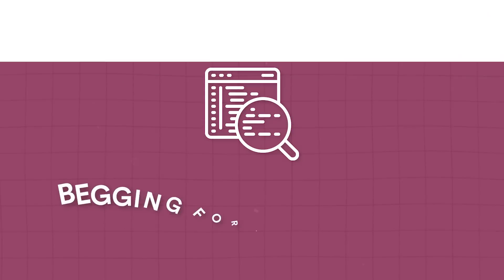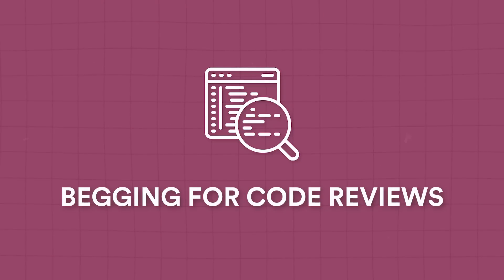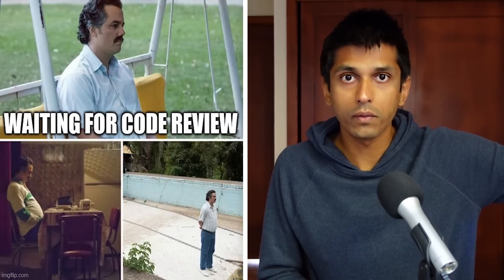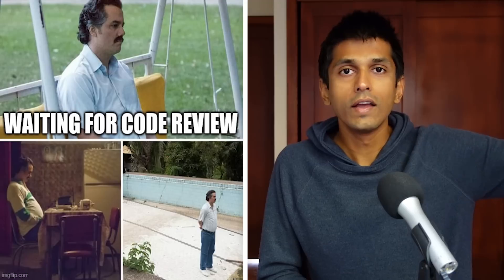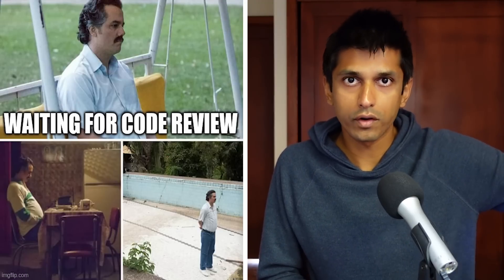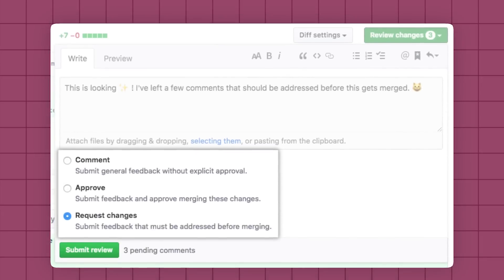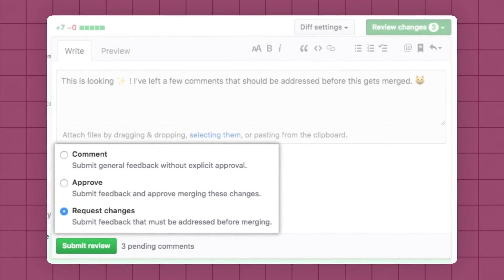The first skill needed for an effective software engineer is begging for code review, and I love this because there is a lot of truth behind it. There's actually a whole subculture around how do you ping the reviewers of your code review in a tactful way — you leave a meme for example and remind them that you're still waiting for review. As a software engineer, one of the primary ways that you have impact is writing code. The challenge is how do you get someone to take time out of their day to review your code.